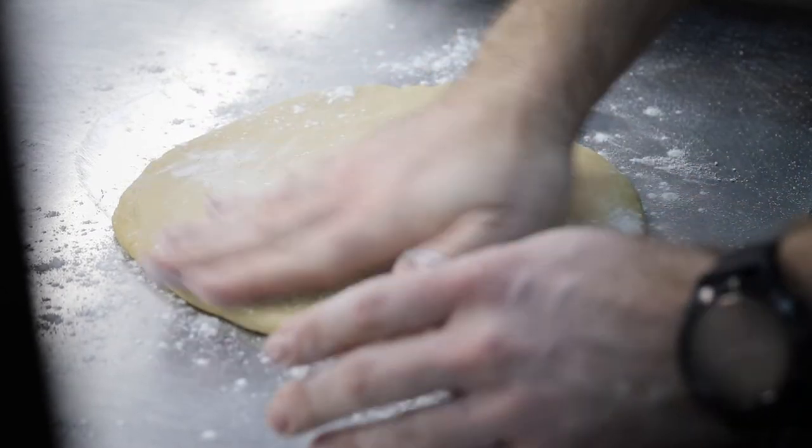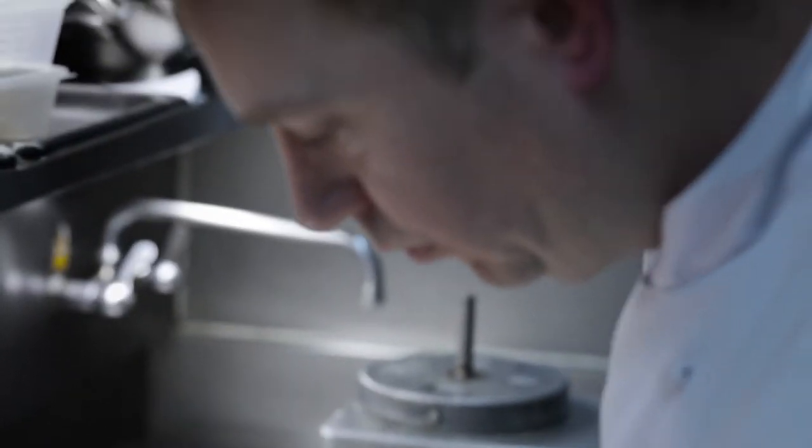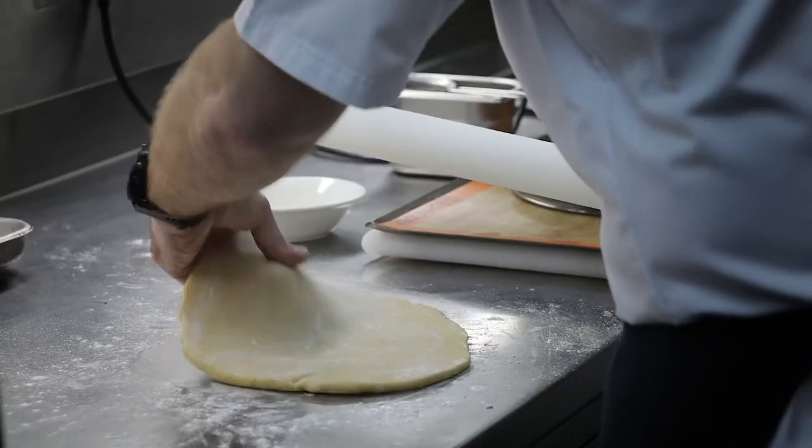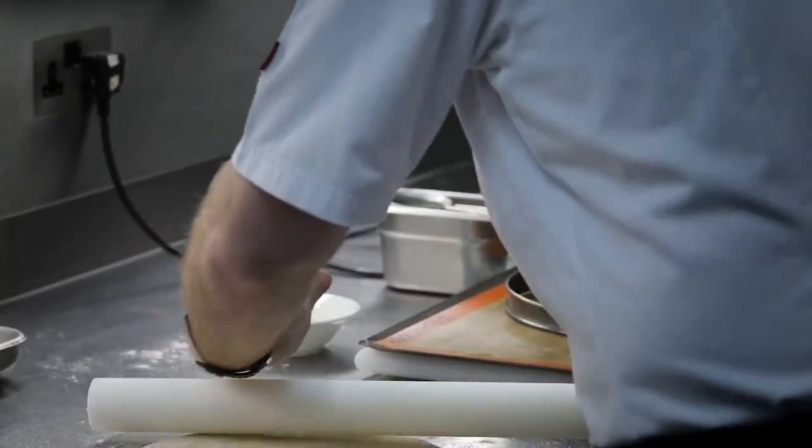Now we're back to lining our tart case. Take the pastry back from the fridge onto a lightly dusted surface. Do not add too much flour because this will obviously change the recipe of your pastry. Lightly flour your pastry and begin to roll it out. Only roll the pastry in one direction so you're not working against the gluten.